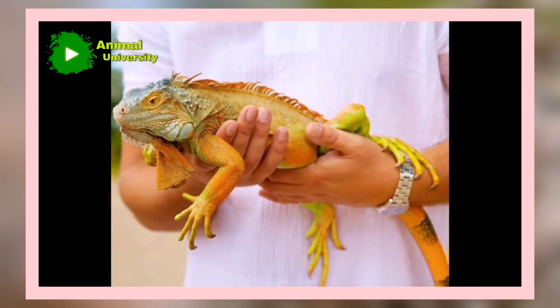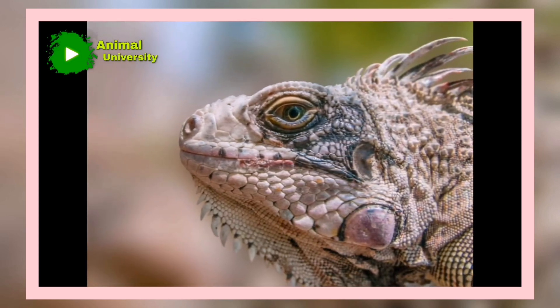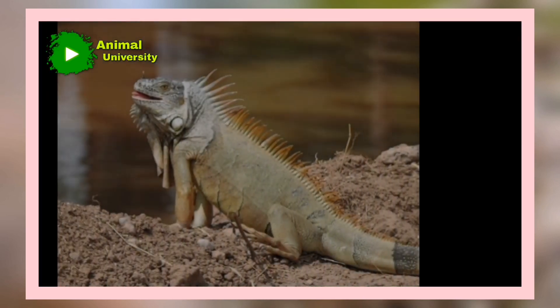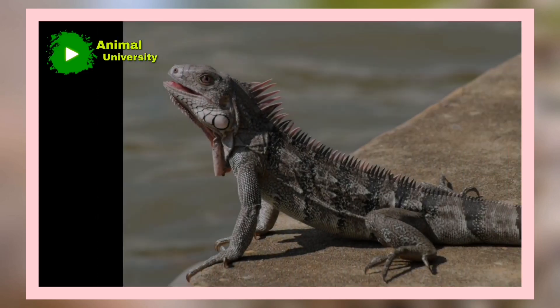Not only are their tails removable, but they also shed their skin at least once a year. Younger species may shed multiple times per year. When the skin is ready to fall off, iguanas often rub up against rocks or trees to get the skin off faster.